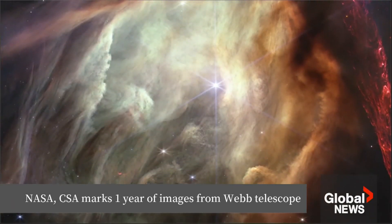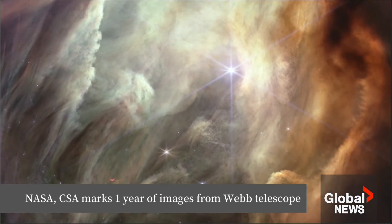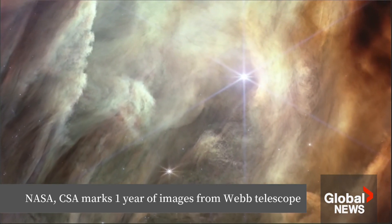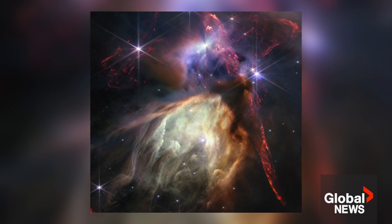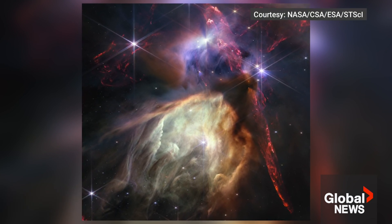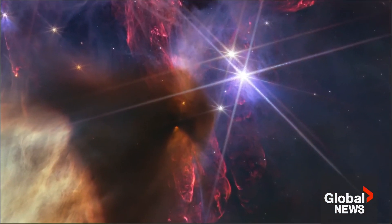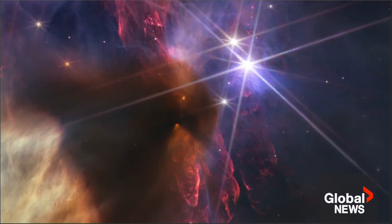The scene is dominated by a giant cavity that has been carved by a single star — a picture that might be worth more than a thousand words. NASA and its partners, including the Canadian Space Agency, have released a new image of the Rho Ophiuchi cloud complex to mark the first 365 days of analysis by the James Webb Space Telescope.